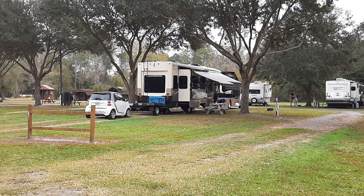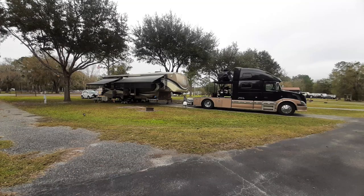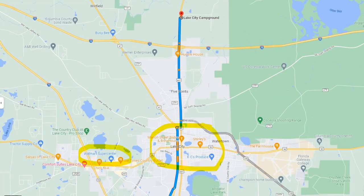It's about 3 miles from Lake City and about 5 miles from shopping. Lots of restaurants, Walmart, Home Depot, etc. So it's a great stopover place.